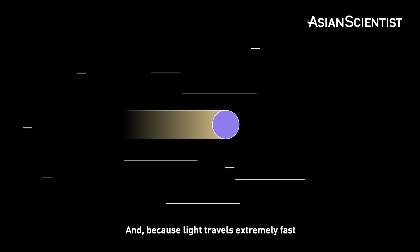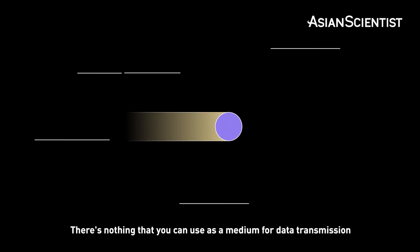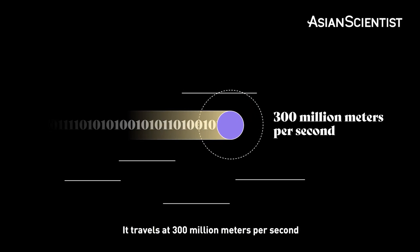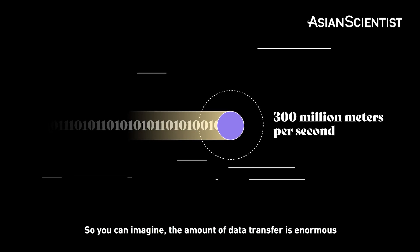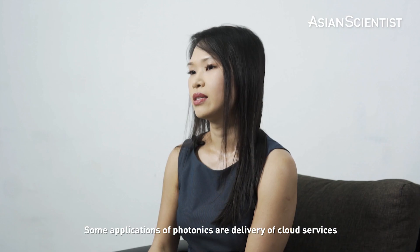And because light travels extremely fast, there's nothing that you can use as a medium for data transmission that can be faster than light. It travels at 300 million meters per second. So you can imagine the amount of data transfer is enormous if you're using light as a medium.